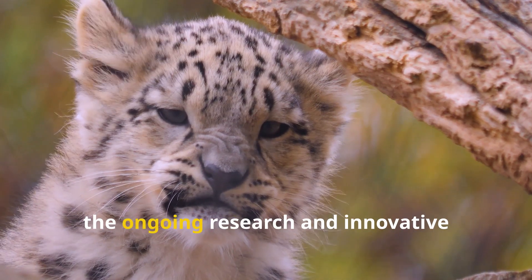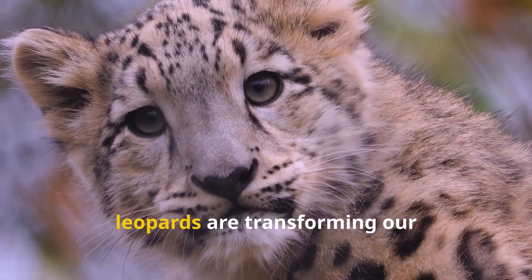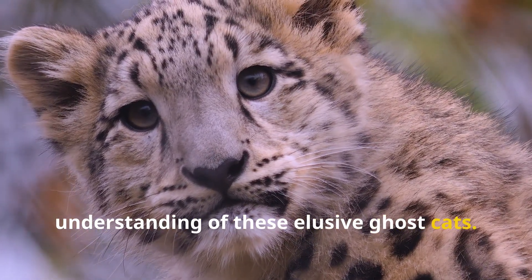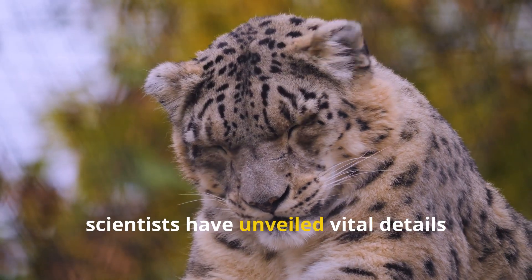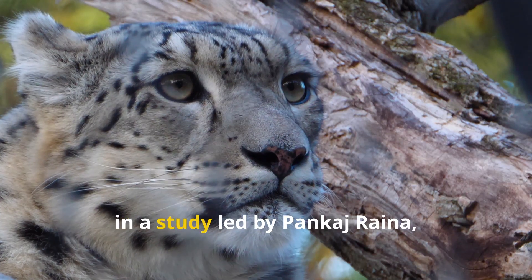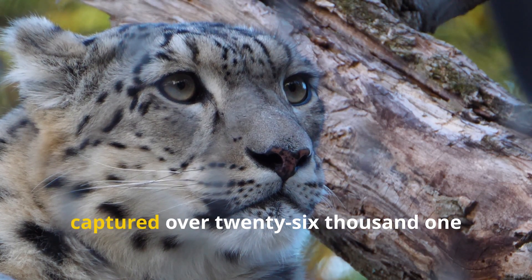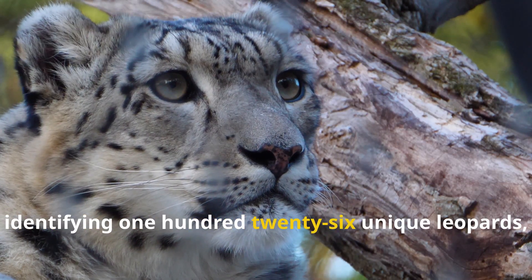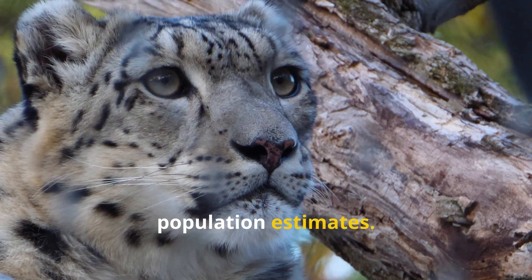In conclusion, the ongoing research and innovative techniques employed in studying snow leopards are transforming our understanding of these elusive ghost cats. With advanced tools like camera traps and genetic sampling, scientists have unveiled vital details about their populations. In a study led by Pankai Reina, 956 camera traps captured over 26,130 images, identifying 126 unique leopards and greatly enhancing the accuracy of population estimates.